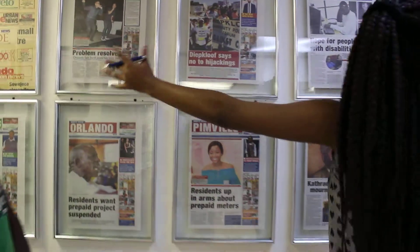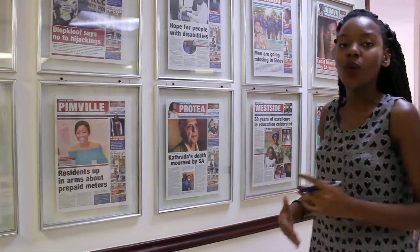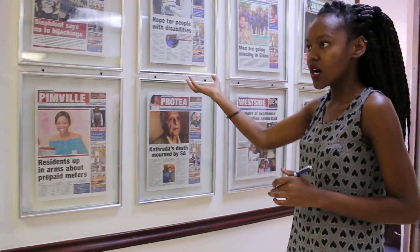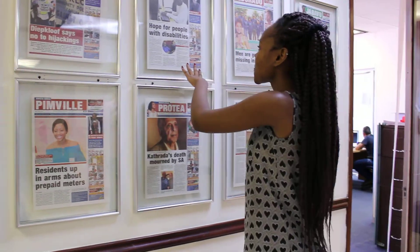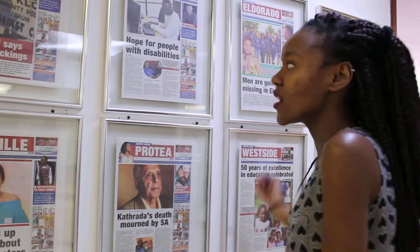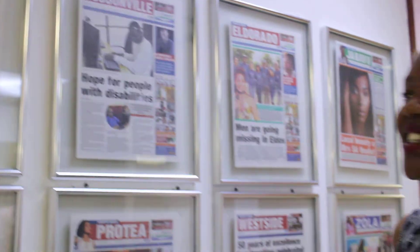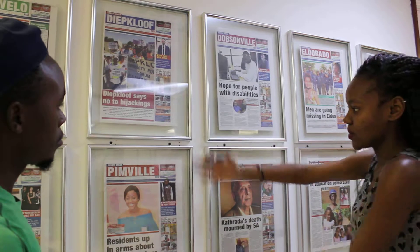Basically, these are all the front covers of our eleven publications. What we do, we work hand in hand with the journalists and also the DCP people. We receive articles from the journalists and then they get sent to us and then we do the layout. We design everything — placing photos, headlines, captioning, editing of pictures, teasers — and then the look comes out like this.